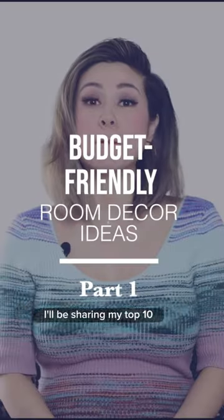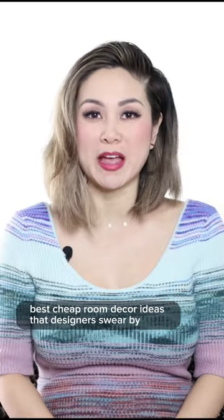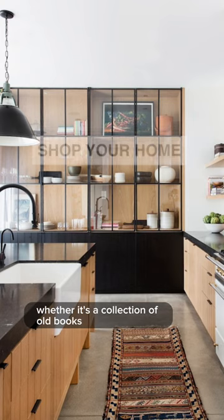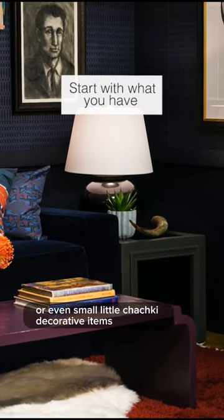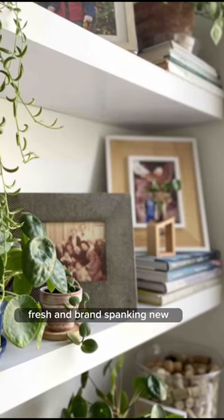I'll be sharing my top 10 best cheap room decor ideas that designers swear by. Shop your home first before you go out and buy anything new. Whether it's a collection of old books or even small decorative tchotchke items, usually a space only needs a bit of rearranging to feel fresh and brand spanking new.